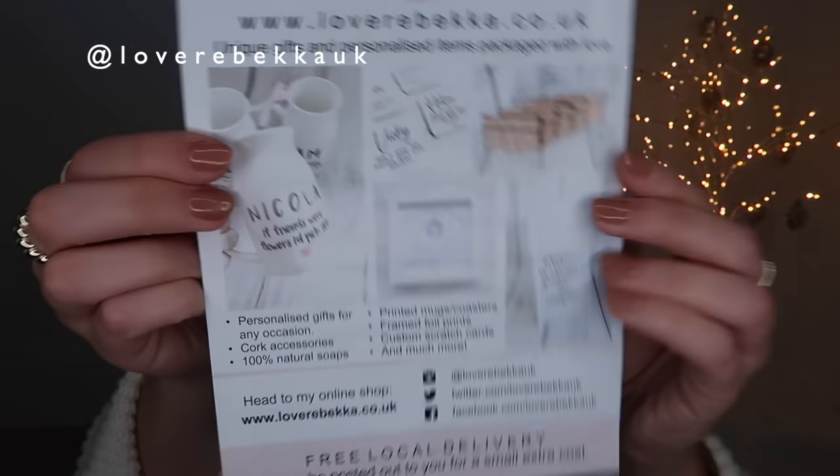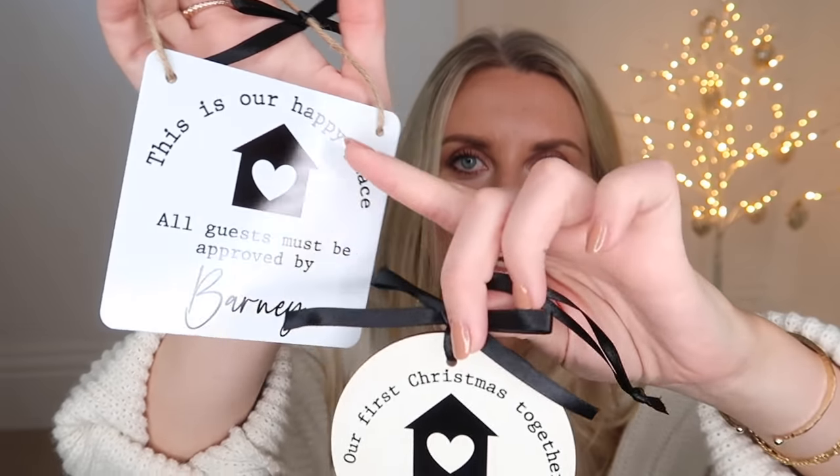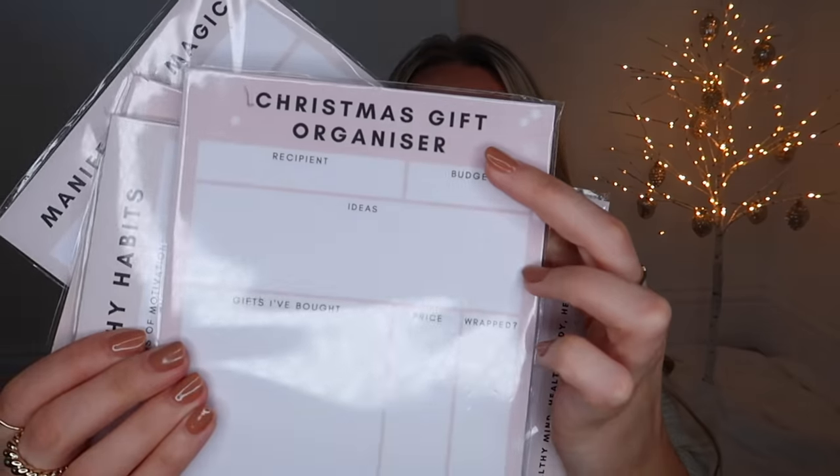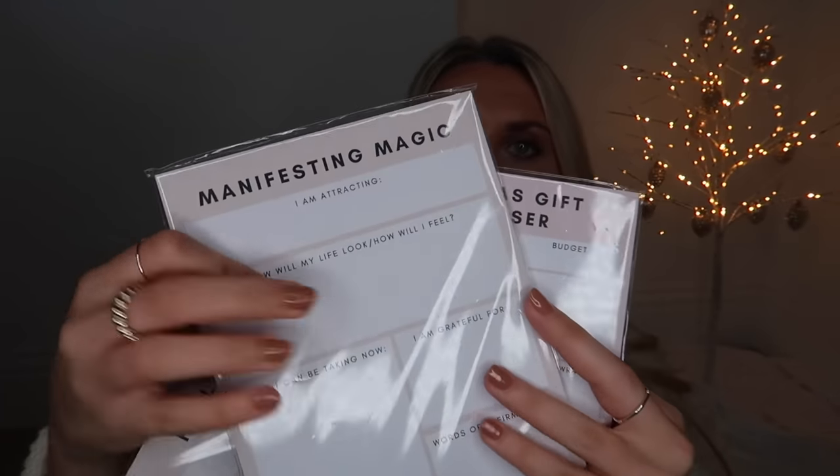The next brand is loverebecca.co.uk. She has loads of personalized gifts with free local delivery or posting for an extra charge. She's included personalized Christmas decorations - one says 'this is our happy place, all guests must be approved by Barney,' and a gorgeous ornament saying 'our first Christmas together, Freya, Tom and Barney Christmas 2021.' She also does a Christmas gift organizer notepad, a manifesting magic journal, a healthy habits book, and a to-do list notepad. I love a good stationery item.